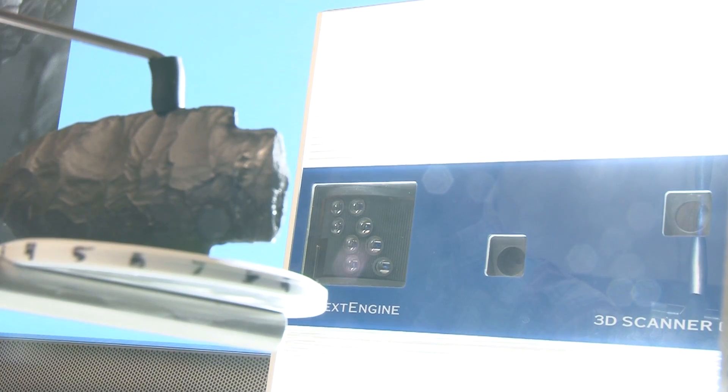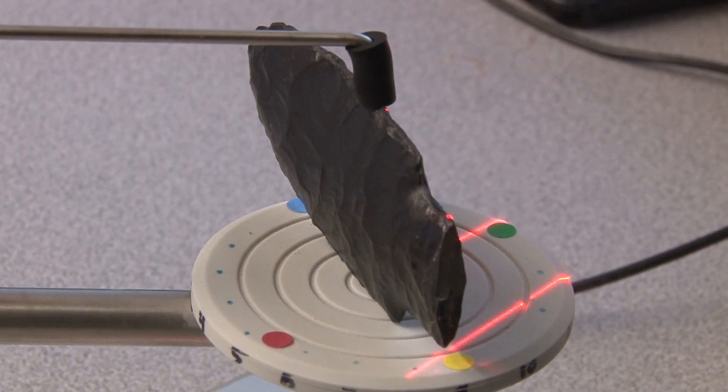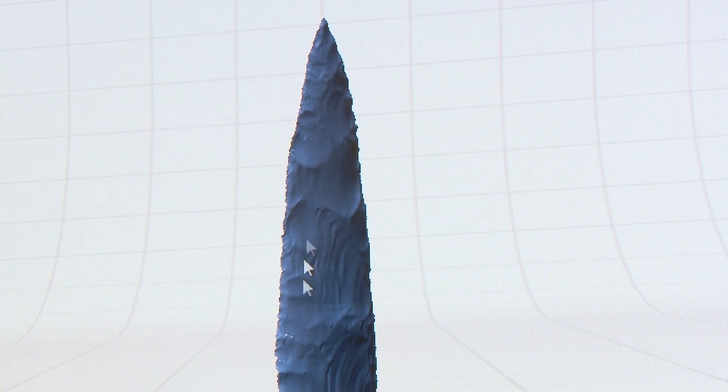We can take that information and do a lot of the traditional studies about the length, width, and thickness of the object, and we can go beyond that. This gives us a better digital caliper, in a sense — measurements that are so much more accurate. We can also render three-dimensional models of the artifact that allow us, without even having the object in our hands, to do the kinds of measurements that we normally would have to go to a museum to accomplish.